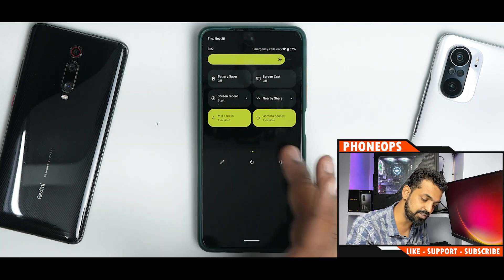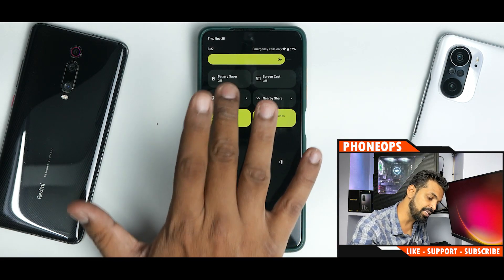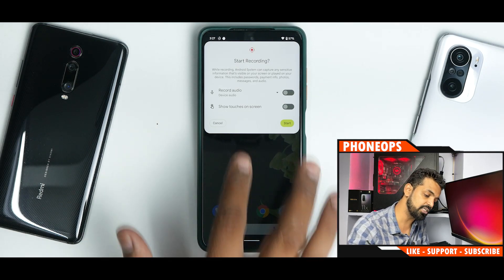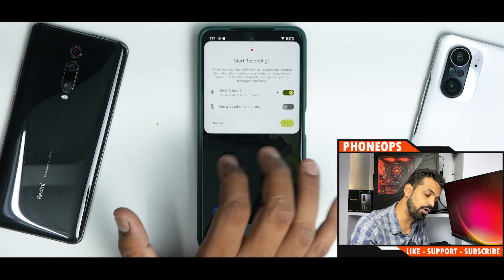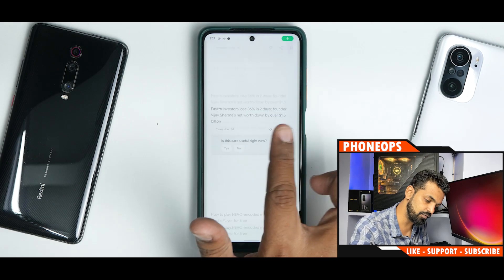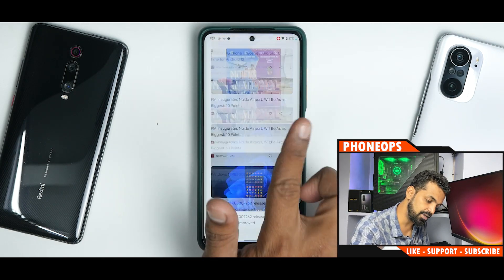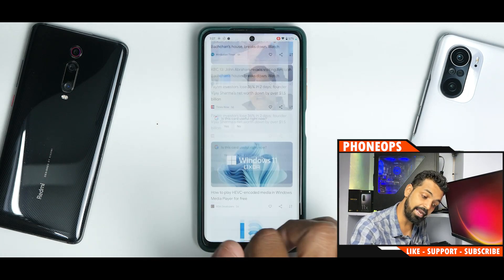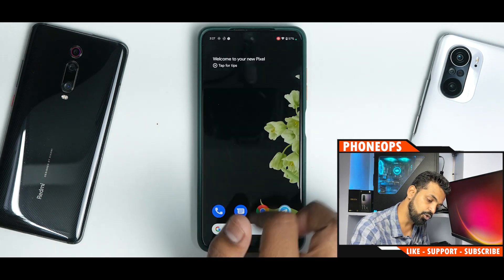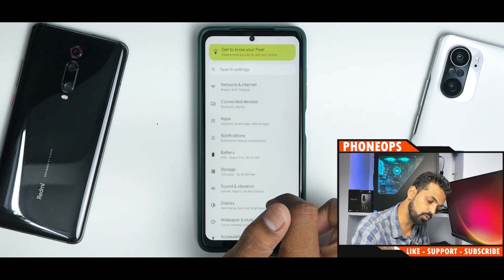When you swipe down from the top you get your usual quick tiles, which include camera, mic, and location quick tiles. Now an important aspect for custom ROMs based on Android 12 on the Poco X3 Pro — screen recording with internal and external audio. Starting the screen recording: three, two, one, go. Let's see if we have any stuttering.